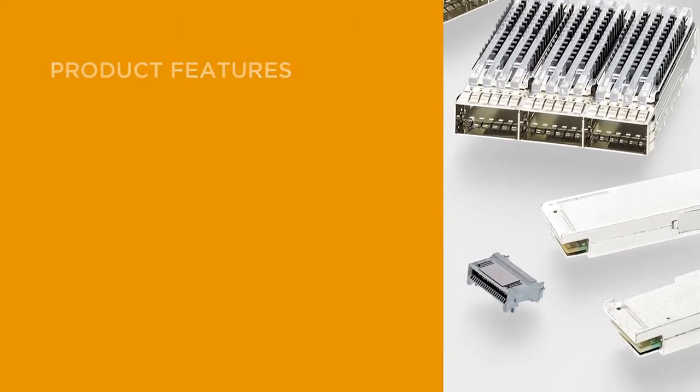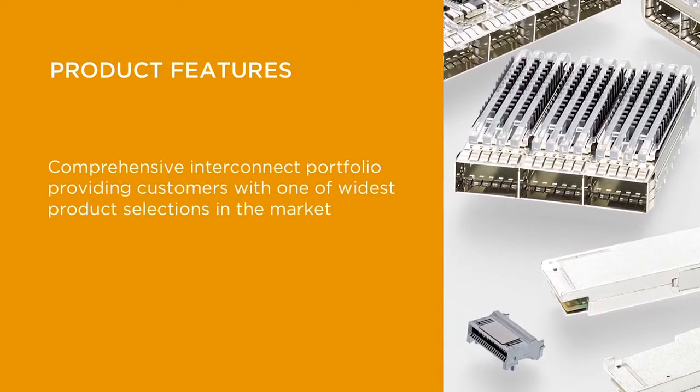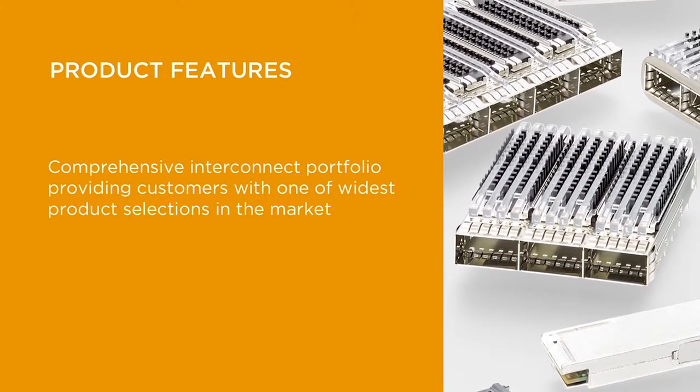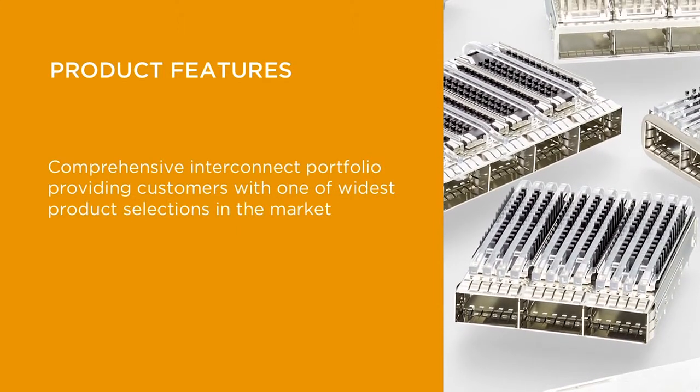With a comprehensive portfolio, including behind and through-bezel cages with various light pipe and heatsink options, designers achieve ultimate flexibility in function and performance. In response to the significant market demand for technology and data center applications, TE offers a comprehensive ZQSFP Plus InterConnect portfolio, providing our customers with one of the widest product selections in the market.